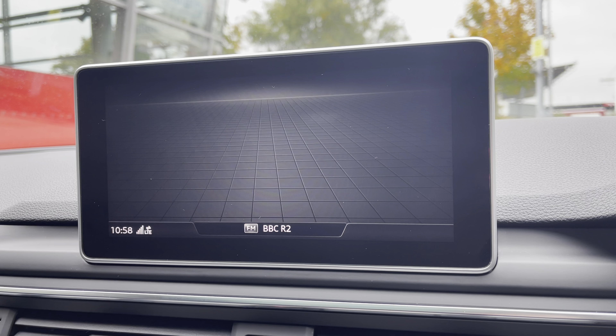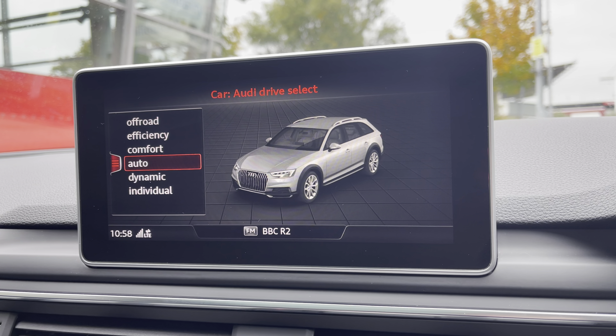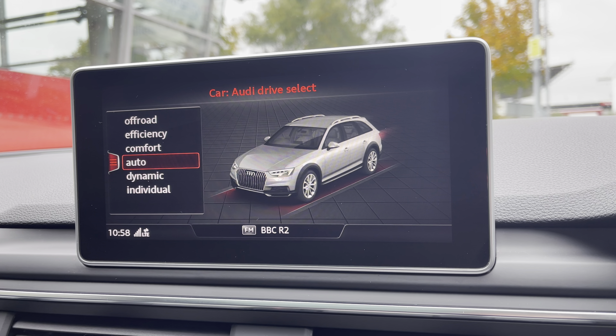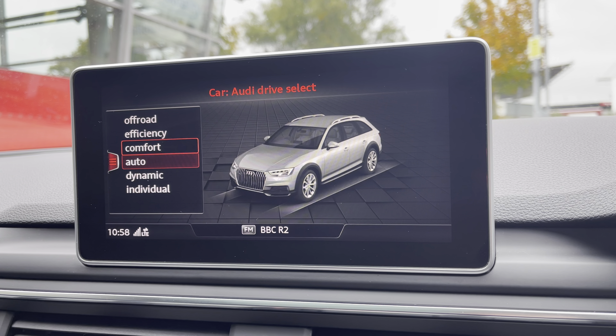And the car menu features Audi Drive Select to choose your preferred driving mode, such as Dynamic for a more sporty drive, or Comfort for those longer journeys.